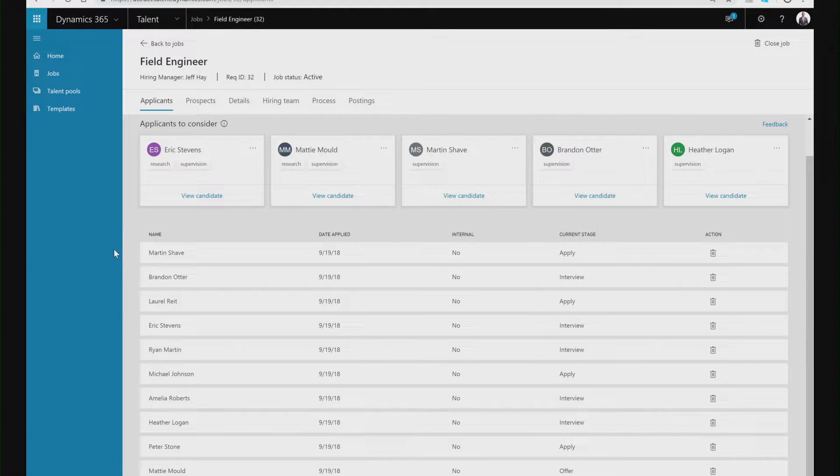As part of the hiring process, we often receive large quantities of applications for every vacancy, and it can be really hard to understand who is the best candidate for a specific role. We've made it really easy for hiring teams to find the best candidates by including machine learning directly within Dynamics 365 for Talent.